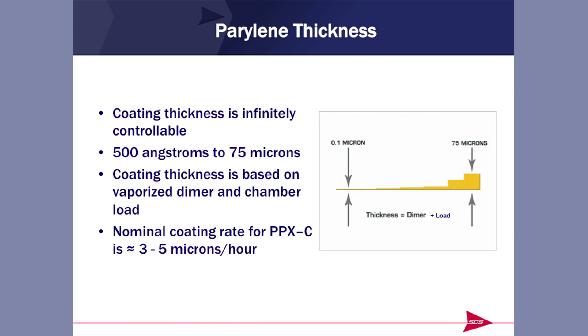Coating thickness is infinitely controllable, from as thin as 500 angstroms to 75 microns. The coating thickness is a function of how much dimer we vaporize and how heavily loaded the chamber is. As an example, Parylene C takes roughly 3 to 5 microns per hour. So for 75 microns, depending on load, it could take anywhere from 15 to 25 hours to get a coating that thick — it's not instantaneous like spraying from a can; it takes finite machine time.